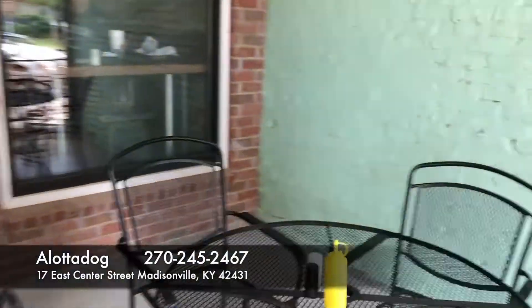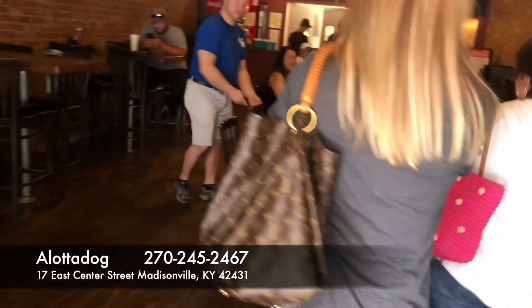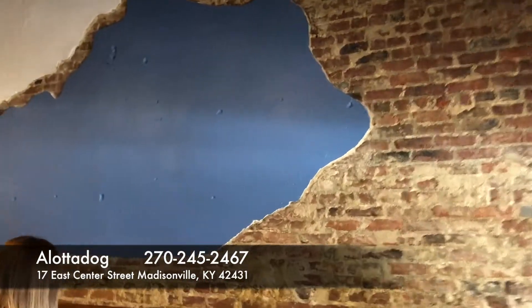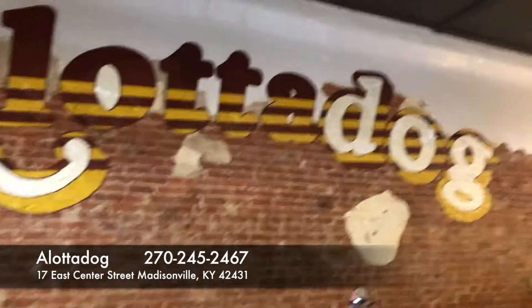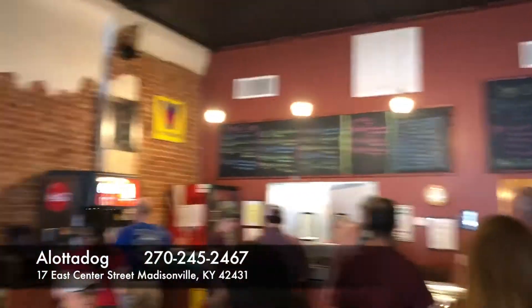They've got a good overhang here and nice outside seating. What do you think about sitting outside today? It's a beautiful day — we can come outside and have our dinner. It sounds like they're pretty busy, you can hear the commotion going on, and it looks like a great place to eat. So let's head on in. I'll grab some photos of the menu and we can see what all is going on here. Looks like the lunch crowd has arrived.